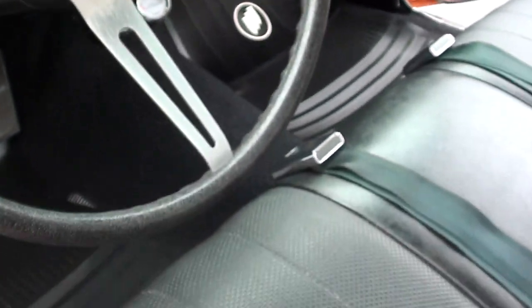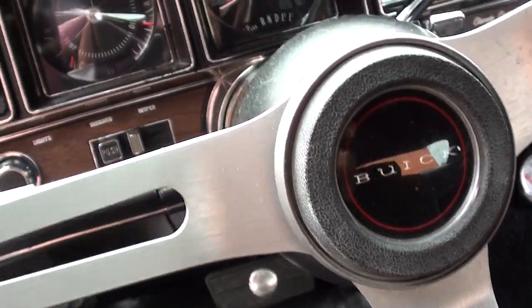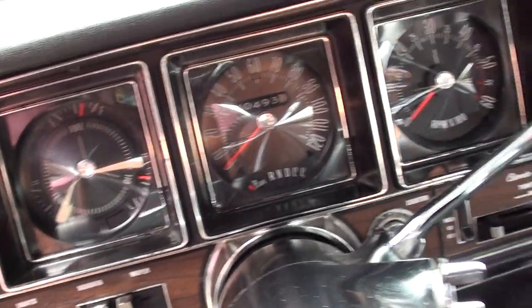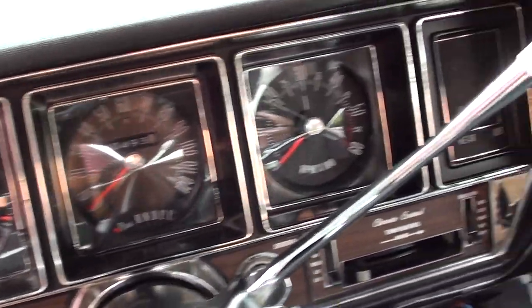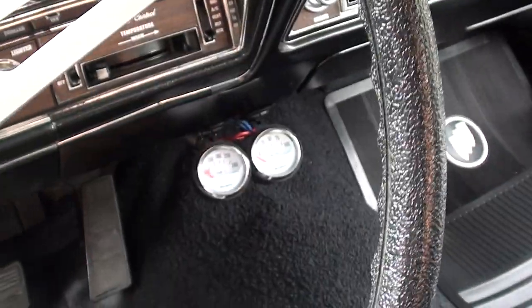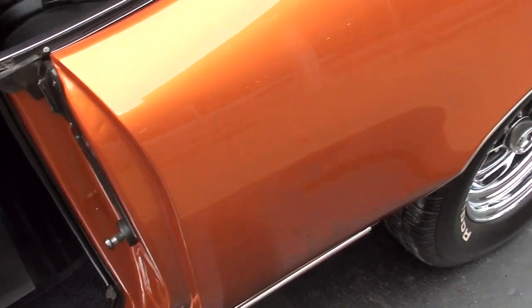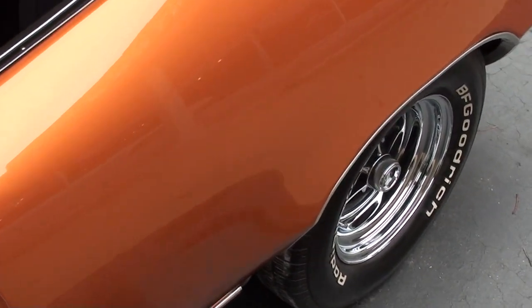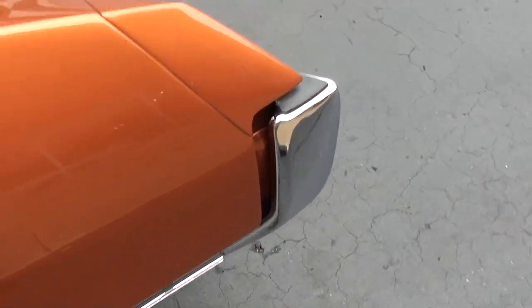Interior lights work. Factory sports steering wheel. It's showing $40,493 — he doesn't know how many miles are on the resto, so I'm assuming that's 140,000 miles on the car. Factory tach and gauge car — look how nice those are. That's all the original dash, just with some aftermarket gauges underneath. Factory AM radio.